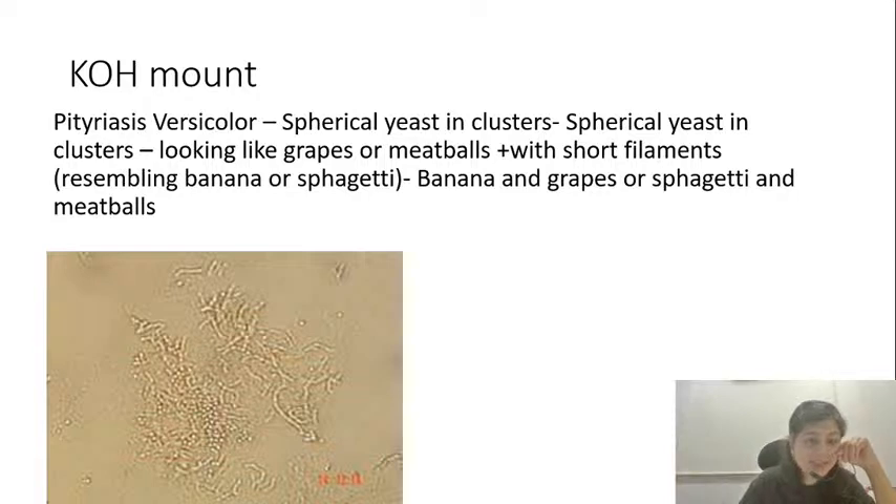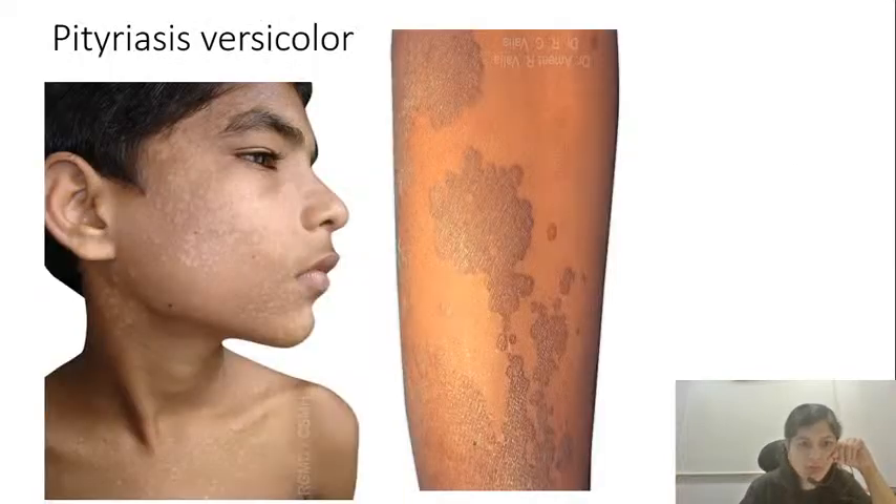The third test we routinely do is the KOH mount, which is used for the diagnosis of multiple fungal conditions as well as certain parasitic conditions. The first among them is pityriasis versicolor. Pityriasis versicolor will show a typical spaghetti and meatball appearance — there are spherical yeast cells and long filamentous structures resembling banana or spaghetti. You see a spaghetti-meatball or banana-and-grapes appearance on the KOH mount of pityriasis versicolor.